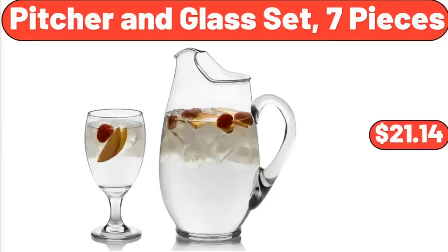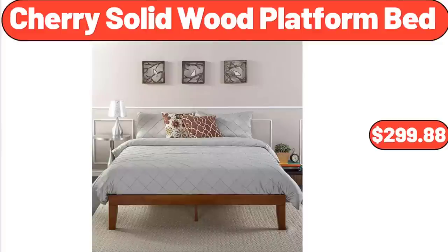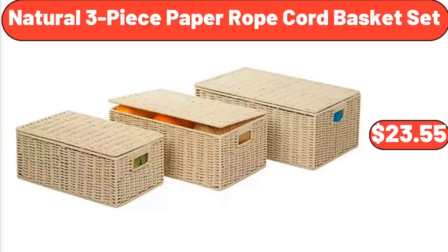Pitcher in Glass Set, 7-Piece, $21.14. Cherry Solid Wood Platform Bed, $299.88. Natural 3-Piece Paper Rope Cord Basket Set, $23.55.